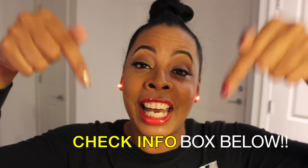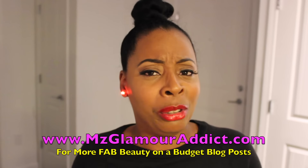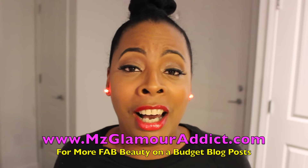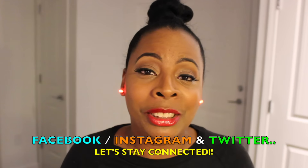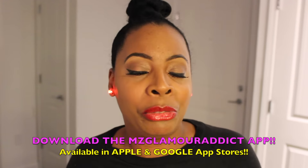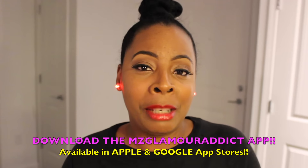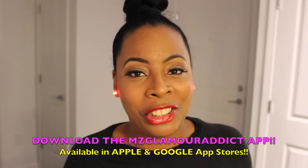That pretty much concludes my video. If any of you are interested in the earrings I'm wearing — yes dolls, they are illuminating — you can check the description box below for the link to the earrings, as well as the link to the MissGlamourAddict.com website. Make sure you visit MissGlamourAddict.com for more blog posts. I'm on Facebook, Instagram, and Twitter with more beauty alerts and fab beauty on a budget finds. And I have a surprise for you Glam Dolls — Miss Glamour Addict now has an app available for download! Make sure you download it so we can stay connected. I will see you all in another video shortly. Later babe!